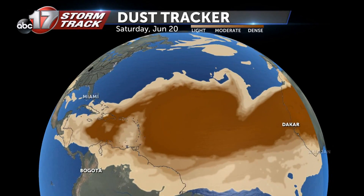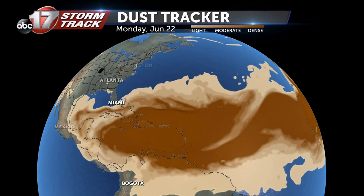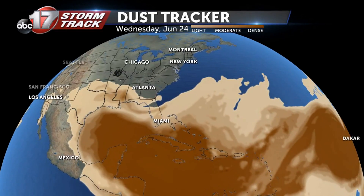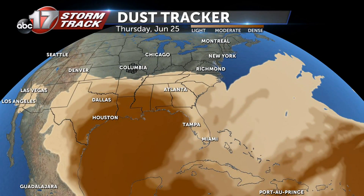This dust is expected to arrive along the Gulf Coast of the United States by the middle of next week. While most of the thick dust is expected across Texas, Louisiana, and Mississippi, a hazy look to the horizon is certainly possible in parts of mid-Missouri. And this dust can actually have an effect on tropical weather in the Atlantic, too.